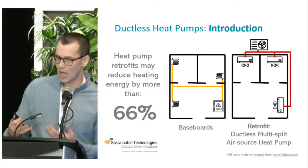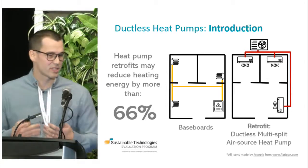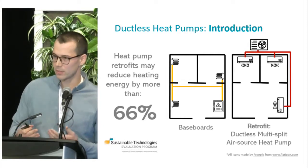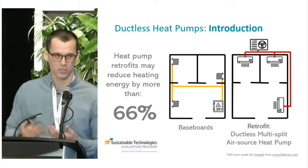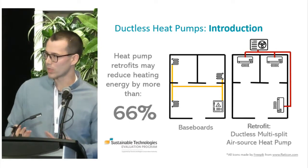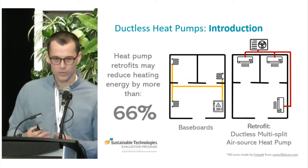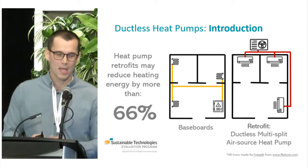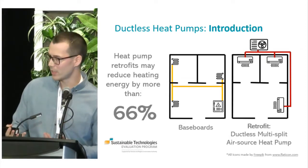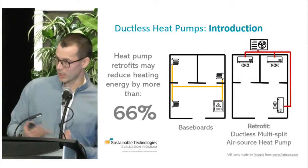One technology that can completely offset an electric baseboard heating system is a ductless multi-split air source heat pump system. I'm showing a simplified schematic of what that might look like in a building. On the left-hand side we have a baseboard heating system with baseboards in each room. In a ductless multi-split system, we have an outdoor condenser, ductless indoor fan coils installed in each room or zone, and refrigerant piping to connect the whole system. It extracts renewable heat energy from the outdoor air to heat the home.